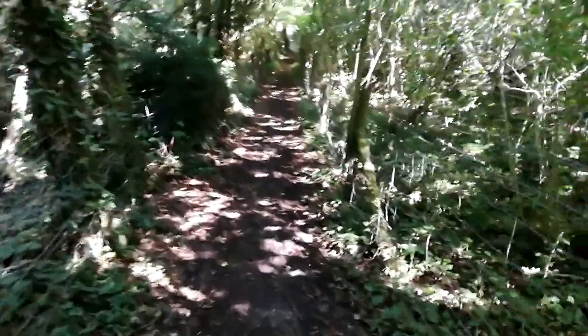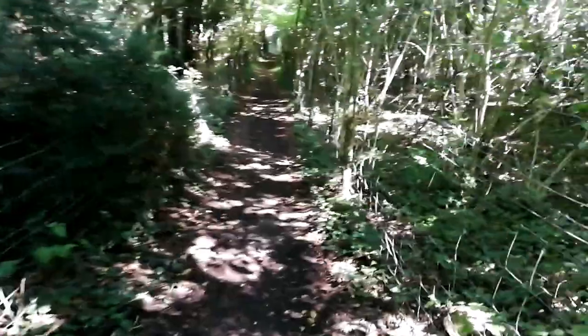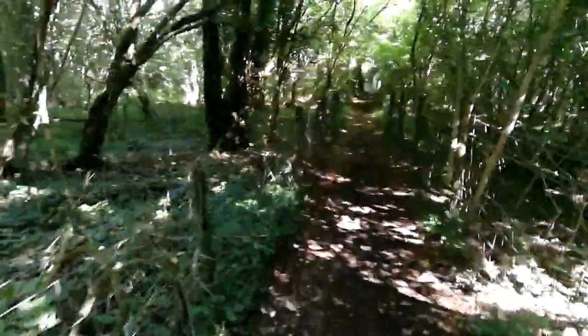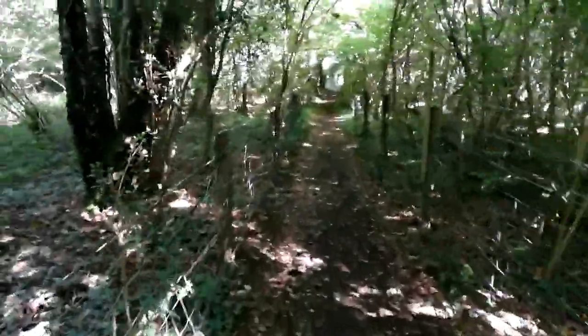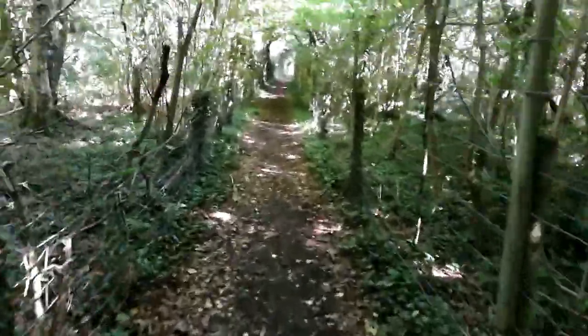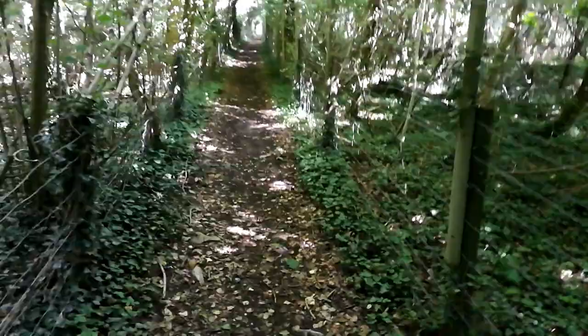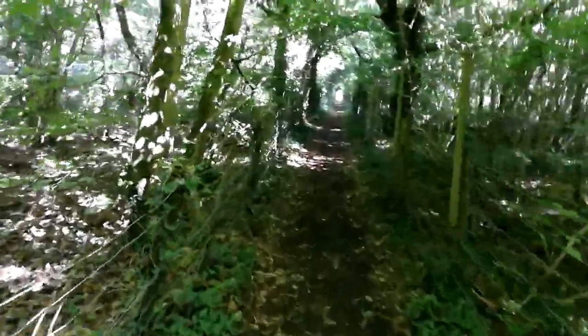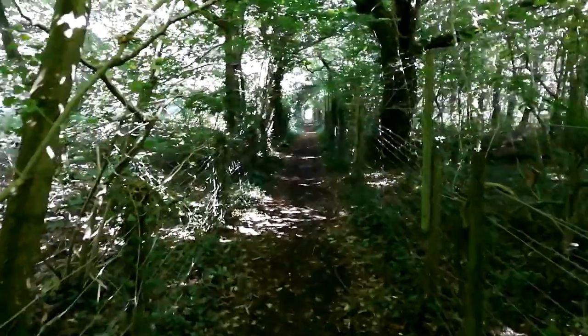So we've just completed the Tintern section of Offa's Dyke. A lot of it's been diverted off the dyke and onto access roads and fire roads, but we're back on forest tracks for a little bit now. We're going to hit a road in a minute and go between road, forest, and field. See you soon.